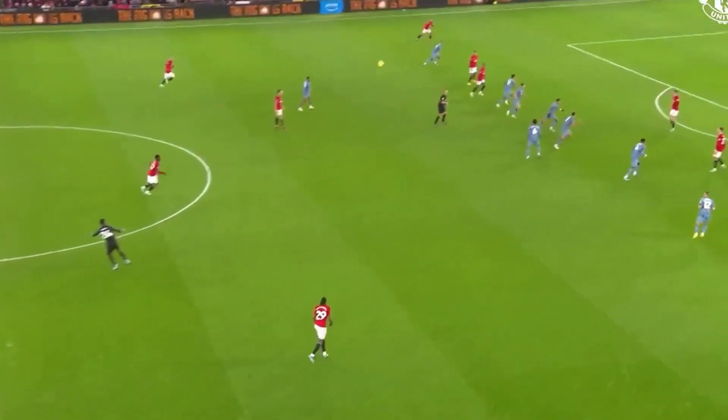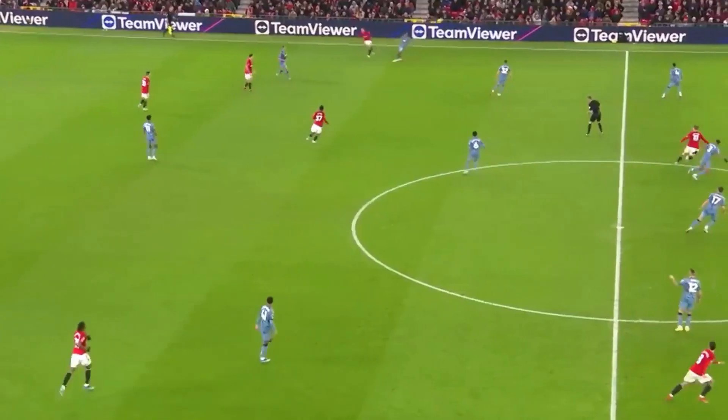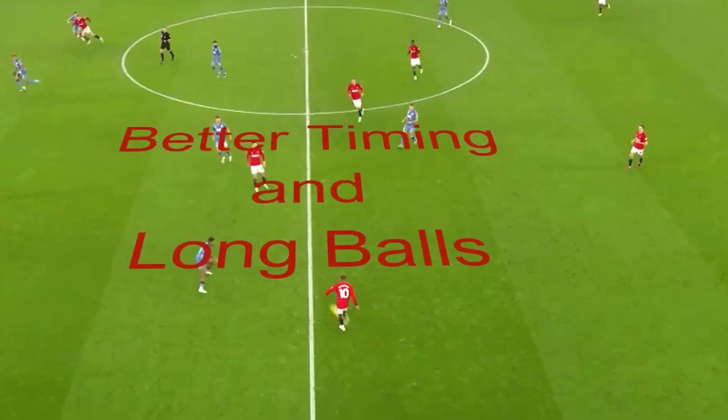The second issue for United was that, in the first half, Villa's well-organised defensive line caught United offside a number of times and that helped Villa alleviate pressure. Second half, it was a combination of United timing their runs better and a tactical change of leaving players up the field to go from back to front with long balls, to take Villa's offside line out of the game.